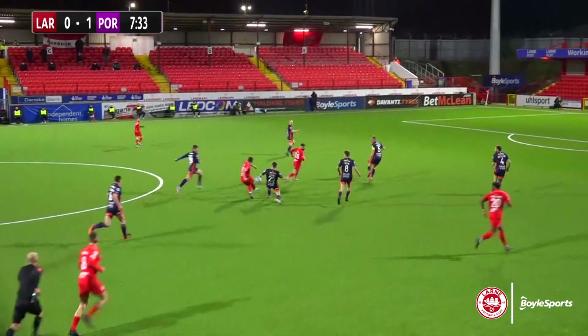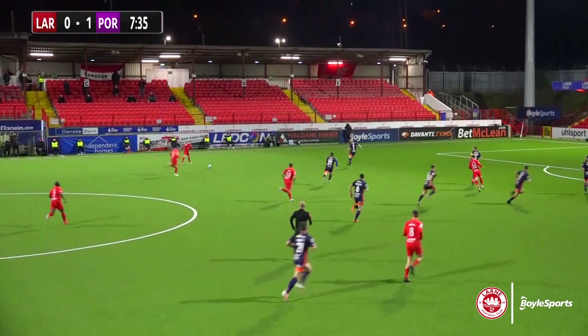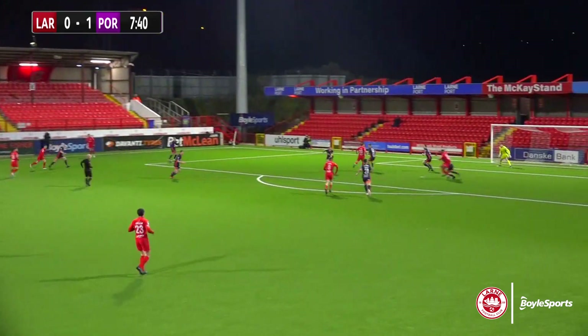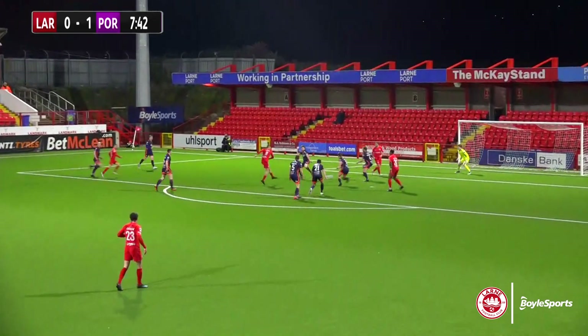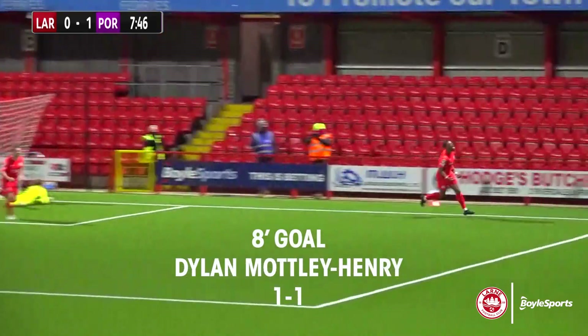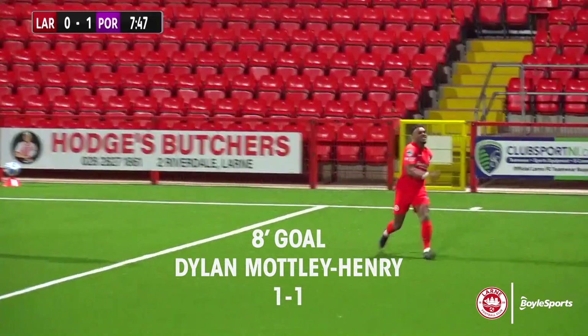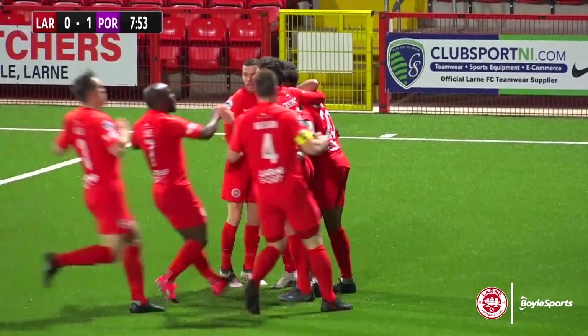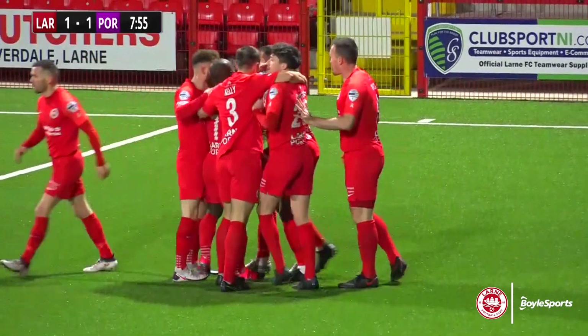Here's McDade. Lorne on the charge, and he spreads the play to the left. Donnelly plays it in towards the near post, looking for McDade again. Randall once again finds himself in space, hits a shot — Motley Henry! Lorne's new signing makes it 1-1, just a matter of minutes after the visitors edged themselves into the lead.